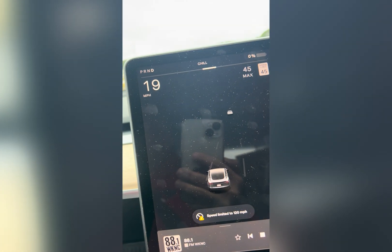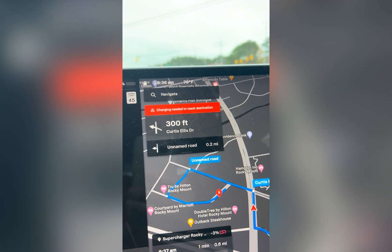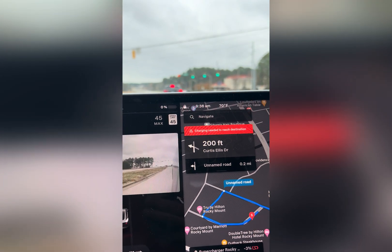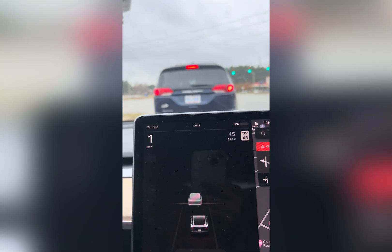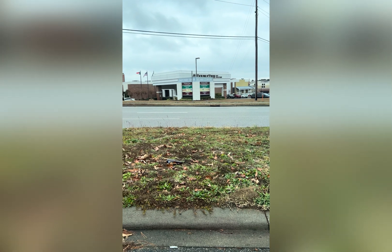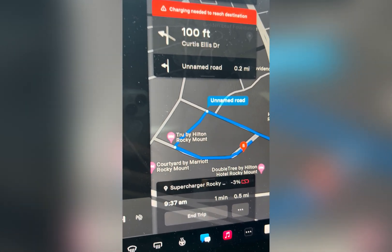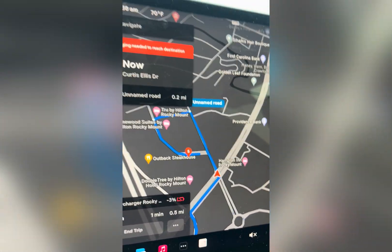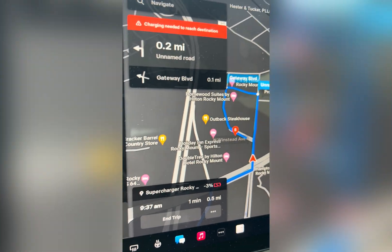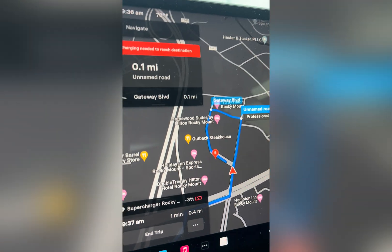In 500 feet turn left onto Curtis Ellis Drive. I have to do it now — turn left onto Curtis Ellis Drive. The charging station has to be in there, in that hotel or whatever. God bless Tesla Super Station! Whoa, I think I made it. Can I go in through here? I can, I can and I will.